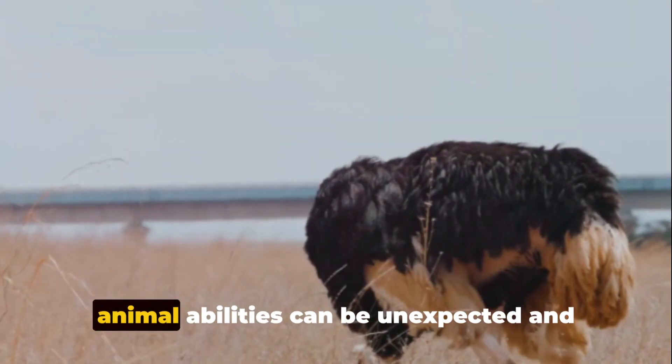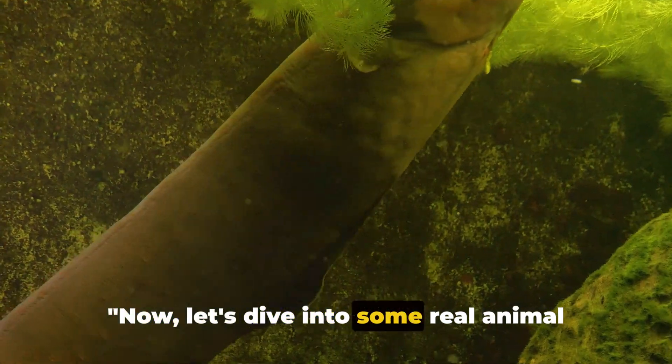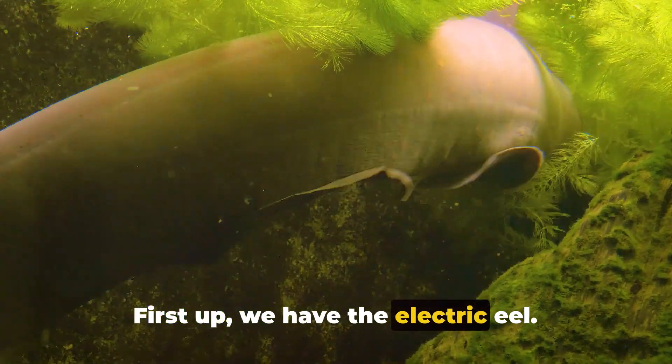So it's clear that the truth about animal abilities can be unexpected and fascinating. Now let's dive into some real animal abilities that might sound like myths. First up, we have the electric eel.